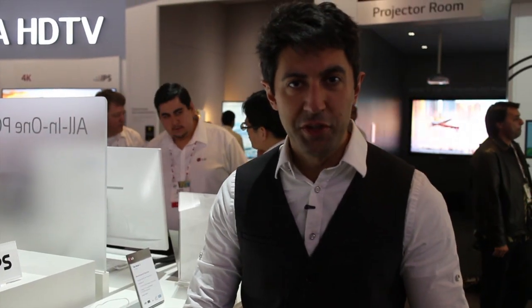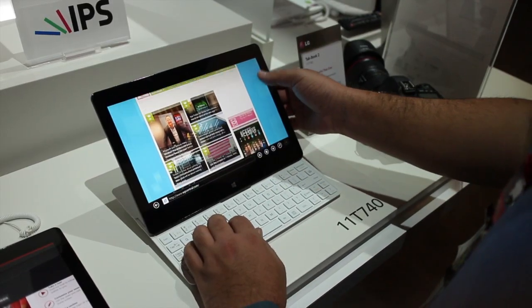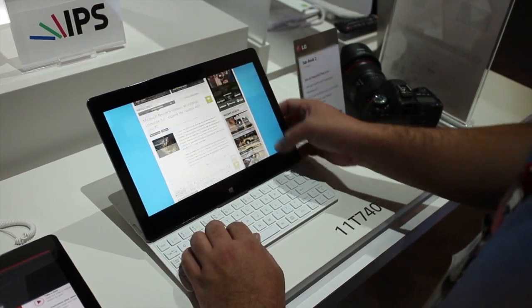Hey everybody, Daniel Rubino here with Windows Phone Central. We're still here at CES. We're checking out LG's Windows offerings. This is some unique stuff they have over here — their Tabbook 2.